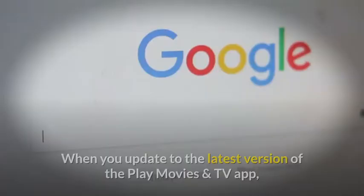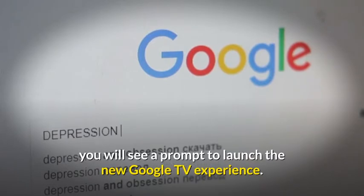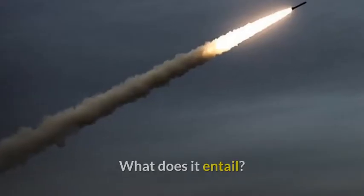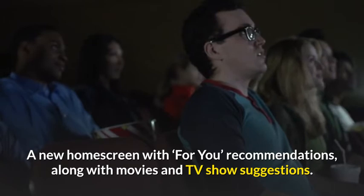Google TV isn't merely a rebrand, as the app has also received a minor revamp, shown off in the screenshots below. When you update to the latest version of the Play Movies and TV app, you will see a prompt to launch the new Google TV experience. This includes a new home screen with "For You" recommendations, along with movies and TV show suggestions.